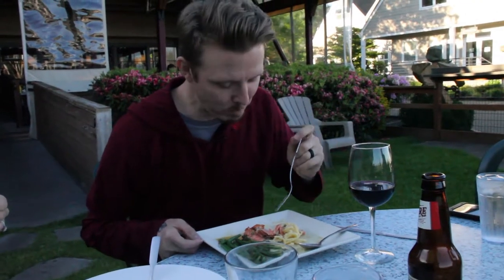Cheers to an amazing day in Seattle. I'm having myself a nice fresh-caught piece of salmon and enjoying a nice glass of wine at the end of the day.